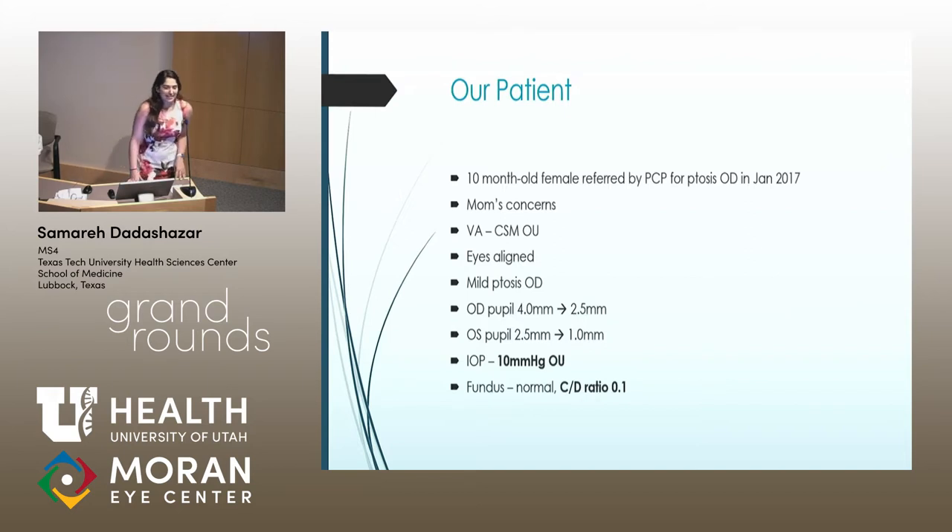This is a patient of Dr. Young, seen at the Riverton Clinic. She was a 10-year-old female referred by her PCP for ptosis in her right eye in January of 2017. Mom had some additional concerns that her right pupil looked slightly larger than the left and was a little off-centered. On examination, her visual acuity was appropriate for her age. Eyes were well aligned. She did have mild ptosis in the right eye and some anisocoria, with the right pupil being slightly larger, but they both responded equally and appropriately to light. Of note at this initial visit was that her pressures were great and her cup-to-disc ratio was normal.